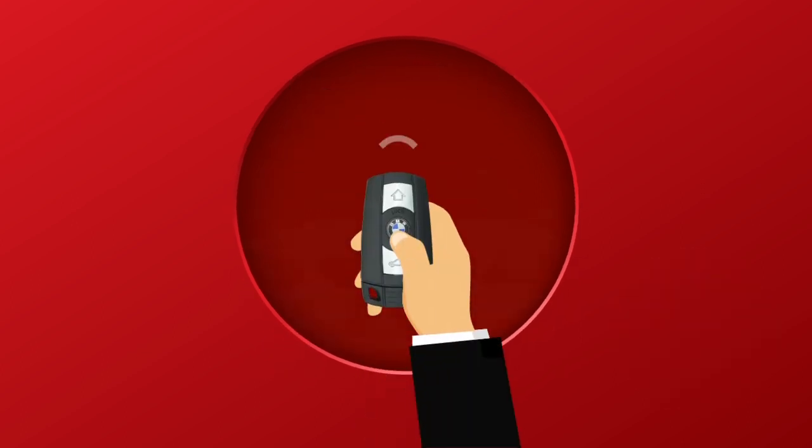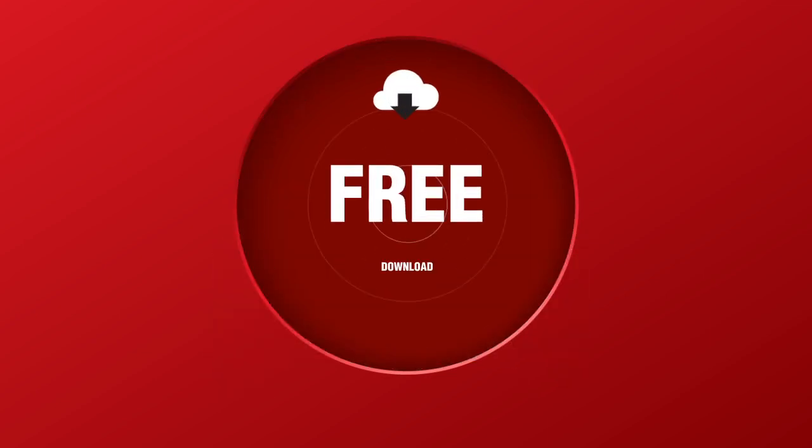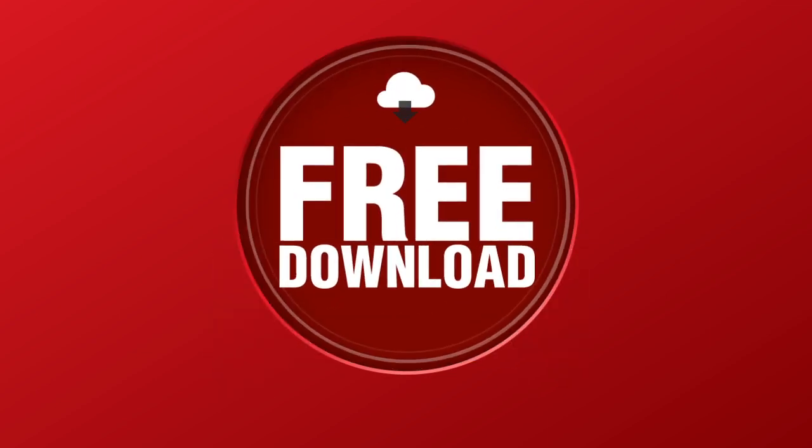What's better than a BMW car? A free BMW car, of course! Get ready to strap yourself into that driver's seat — a luxurious BMW sedan is up for grabs. All you have to do is get yourself registered for free, and you could drive away with your dream car.